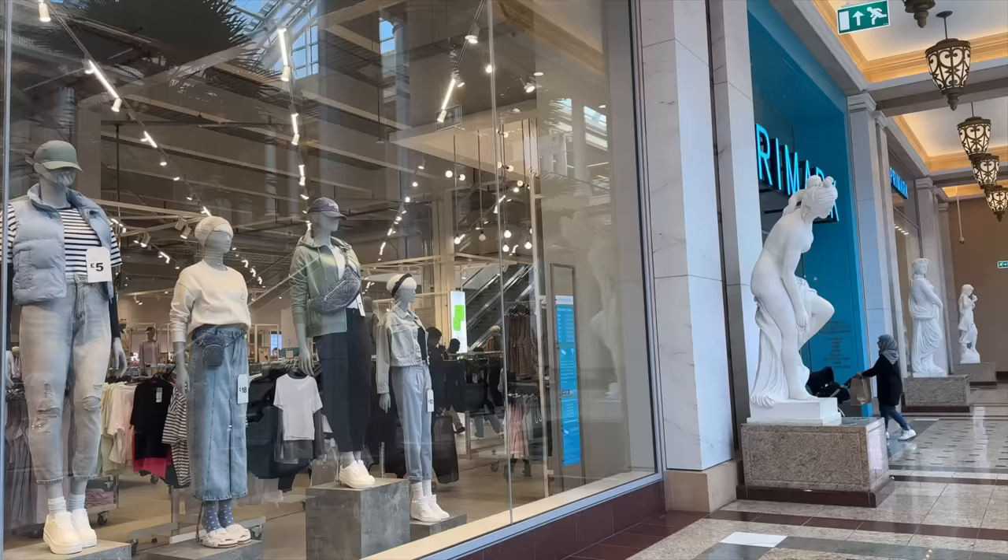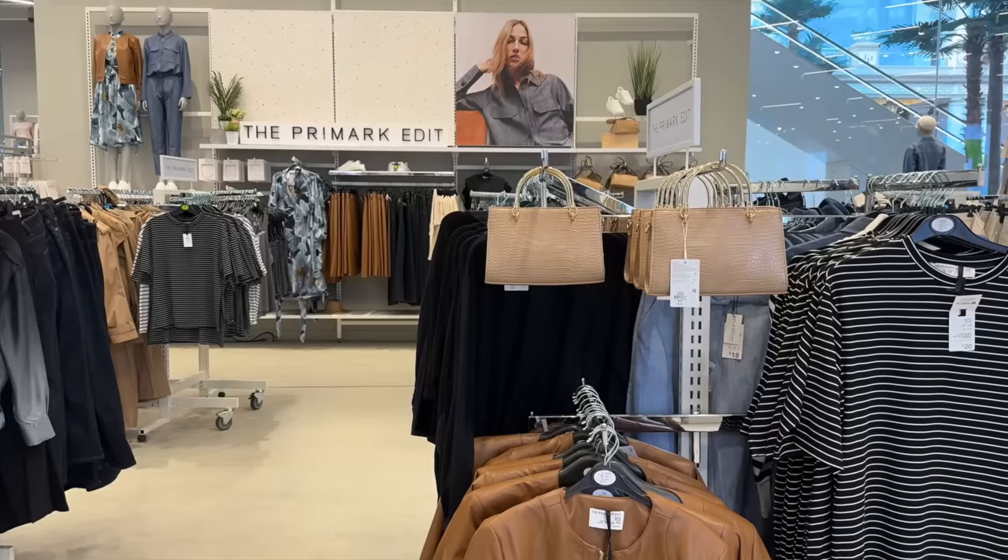Not only do I have a Primark haul for you today, but I also managed to get some in-store vlog clips. Before I get into sharing what I picked up, I'll take you into the Trafford Centre and show you what is new in Primark.